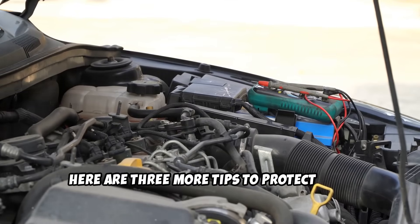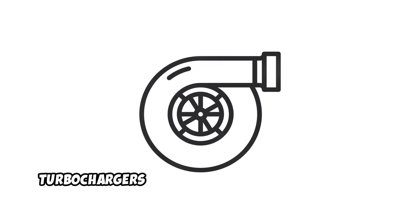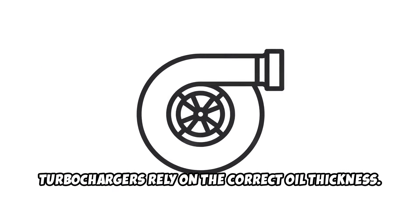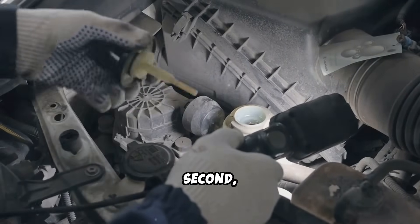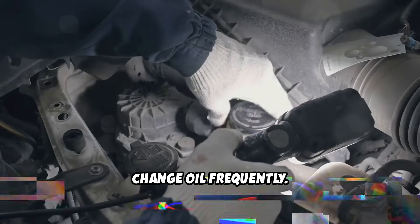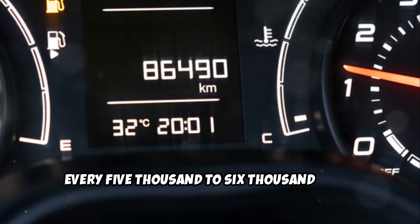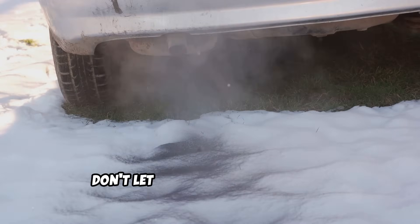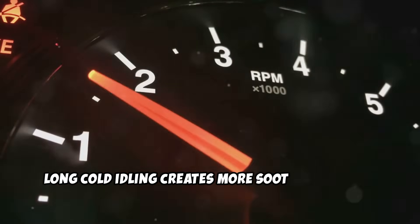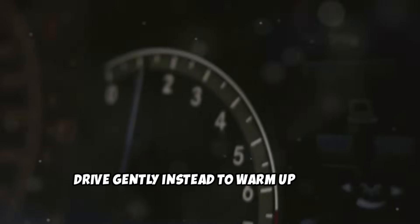Here are three more tips to protect your turbo diesel. First, use the right oil viscosity — turbochargers rely on the correct oil thickness; too thin or too thick and you're starving the bearings. Second, change oil frequently. Even with synthetic oils, don't push it — every 5,000 to 6,000 miles is smart, especially if you drive hard. Third, don't let it idle cold for too long. Long cold idling creates more soot and carbon, especially in diesels. Drive gently instead to warm up faster.